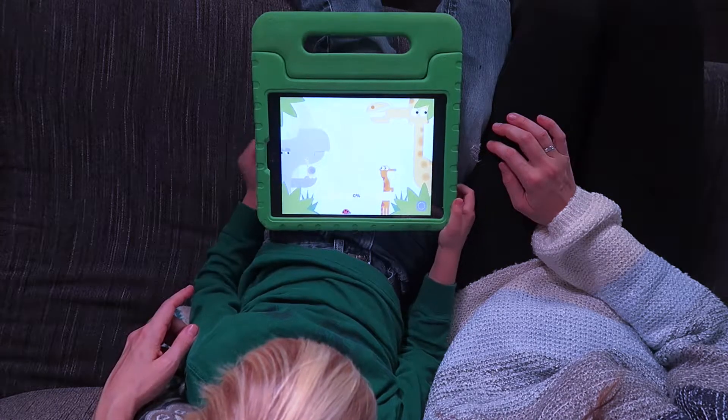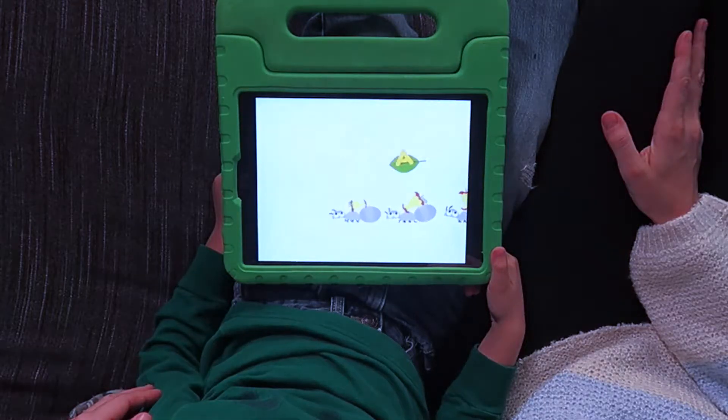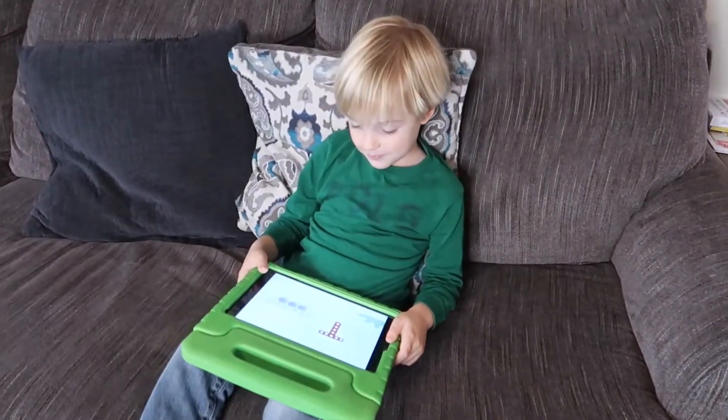Each lesson starts with a short video, a minute or less, introducing the letter and sound they will be working on that day. Then there are two games for them to play. The last lesson of each unit is a review, which includes a game and a little book.